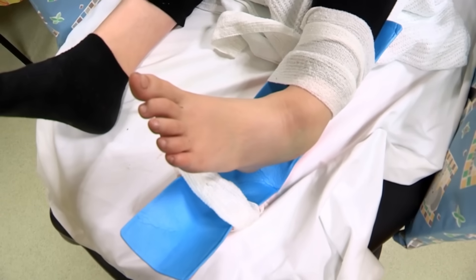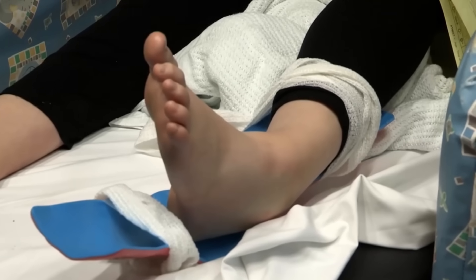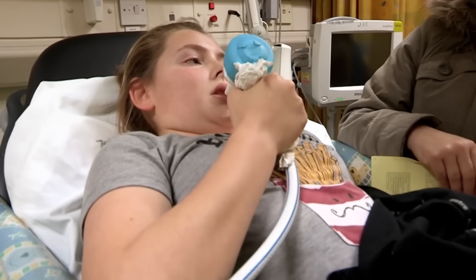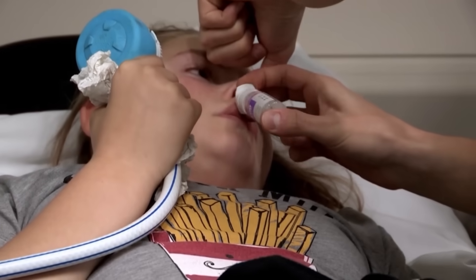Jess landed awkwardly on her ankle. Ouch! Dislocated, I think. Here to jump in is Dr Tim Osborne. When she first came in, I could see that it was dislocated. The ankle was twisted off to the side - you can see where the bone's pressing up against the skin. We're going to have to get this ankle back into position. We've got the gas and air going now. We'll give you some sprays up the nose to try and get the pain under control. The nasal spray will help relieve the discomfort Jess is experiencing.